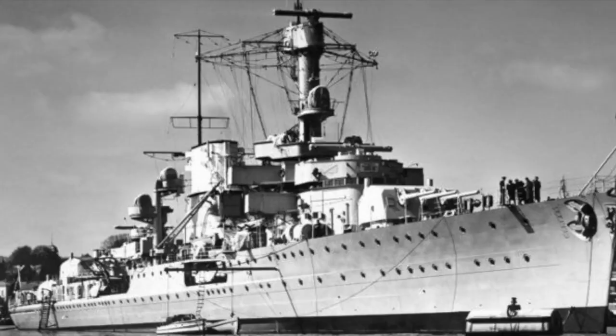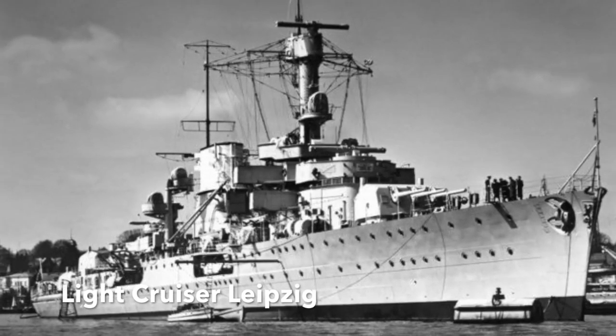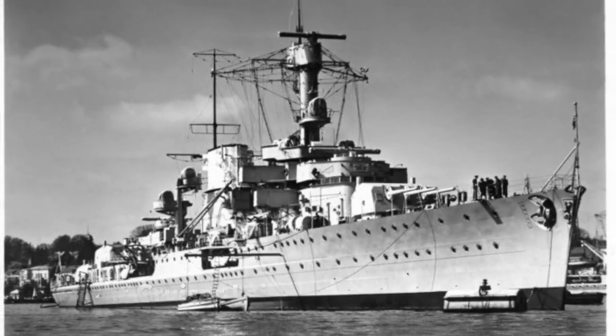The biggest vessel was the light cruiser Leipzig, used as an accommodation ship for the GMSA. She was eventually towed out to sea and scuttled in July 1946.